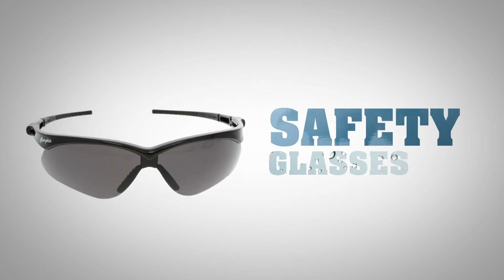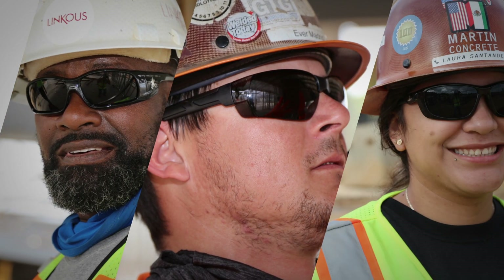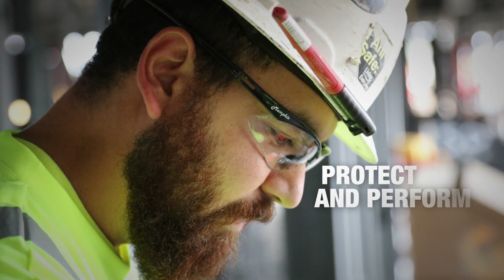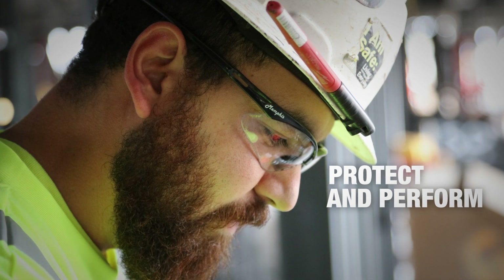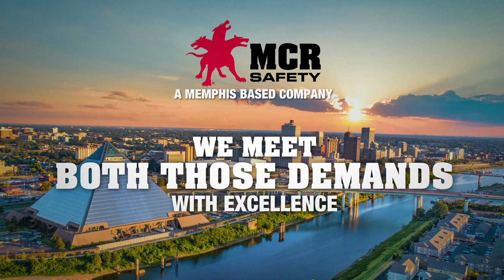When it comes to safety glasses, there are a couple of things users demand. First, they require a wide selection of styles — no single design appeals to everyone. Second, they want a product that is going to protect and perform at the highest level. At MCR Safety, we meet both those demands with excellence.